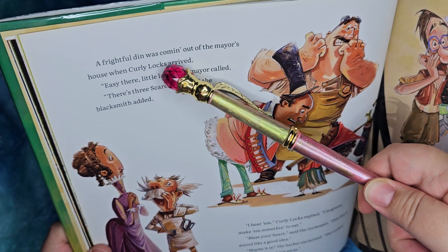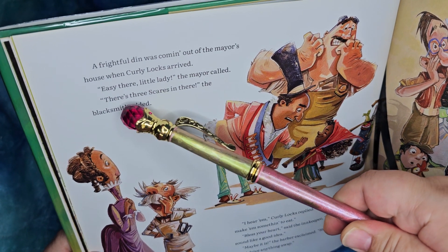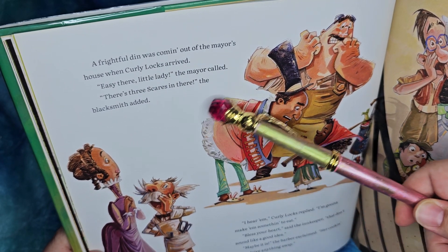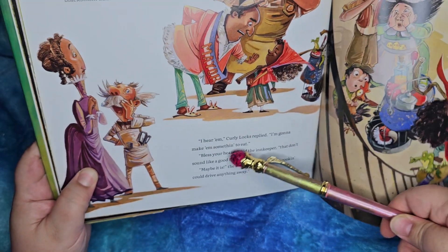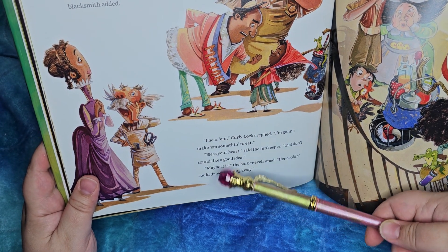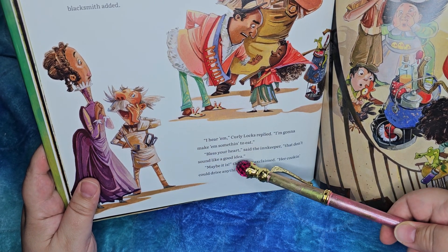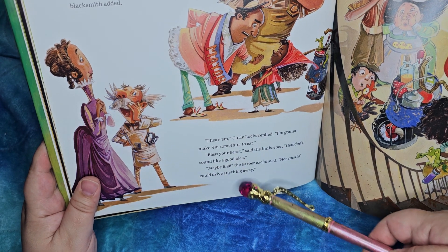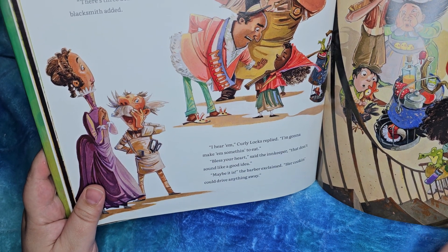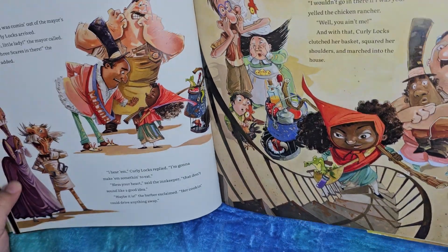A frightful din was coming out of the mayor's house when Curly Locks arrived. 'Easy there, little lady,' the mayor called. 'There's three scares in there,' the blacksmith added. 'I hear em,' Curly Locks replied. 'I'm gonna make em something to eat.' 'Bless your heart,' said the innkeeper. 'That don't sound like a good idea.' 'Maybe it is,' the barber exclaimed. 'Her cooking would drive anything away.' Oh my goodness, Barbara — that is rude! But maybe that's... it's definitely not to their taste.